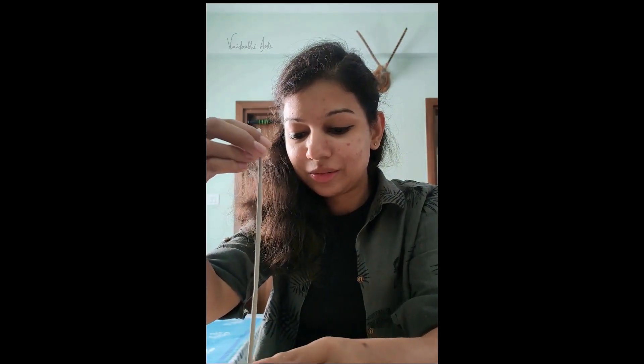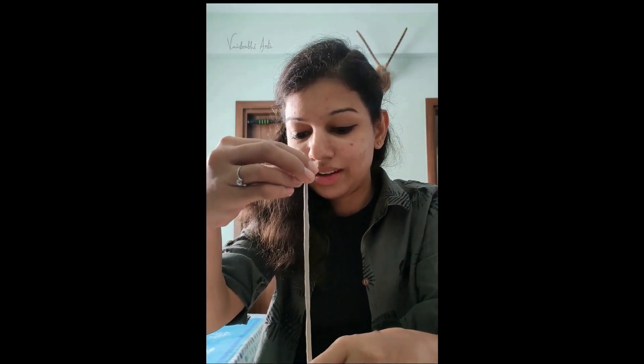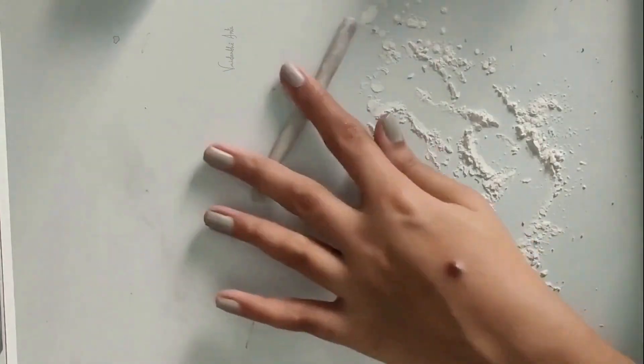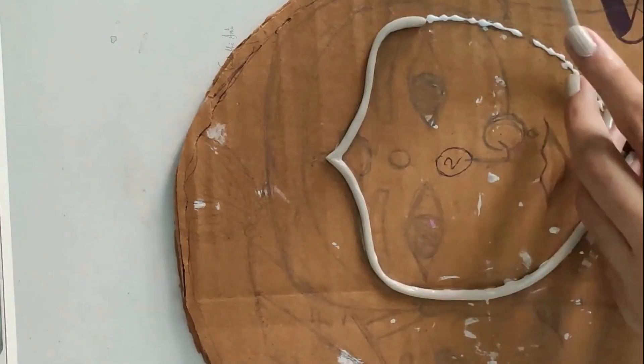So this is a form of lippan art, and here I am using molded clay. Just take a small amount of it and roll it like this, then paste it.